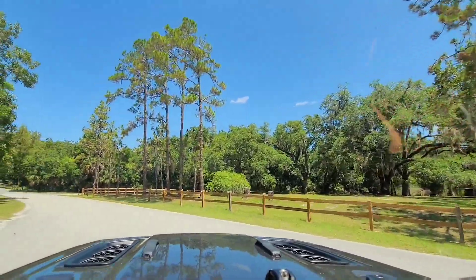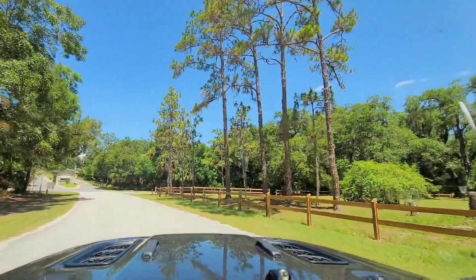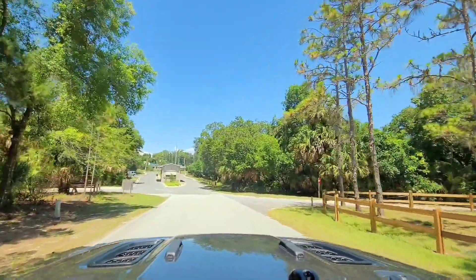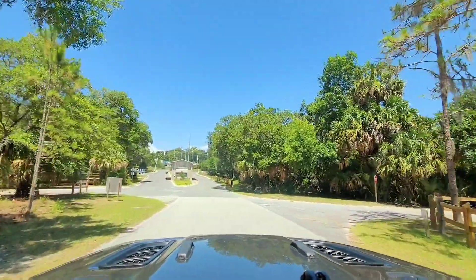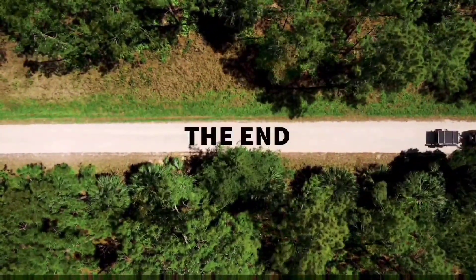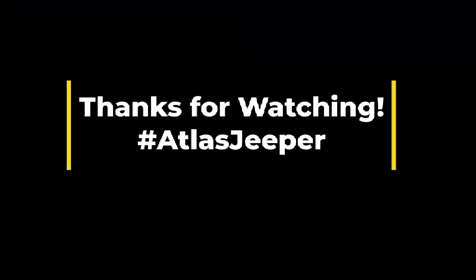So if you liked our video, please let us know — click a like, follow us. Again, it's Atlas Jeeper on Instagram or YouTube. We do a lot of reviews of campsites and videos, because it's so hard to find good videos of the campsites and what each site looks like. We'll talk to you later. Thanks, guys.